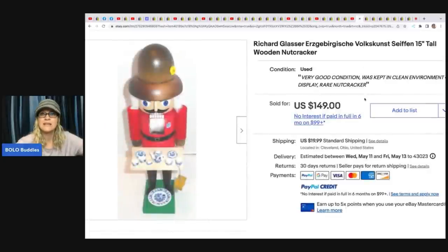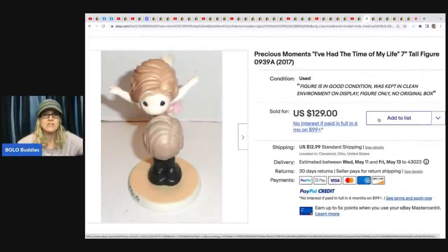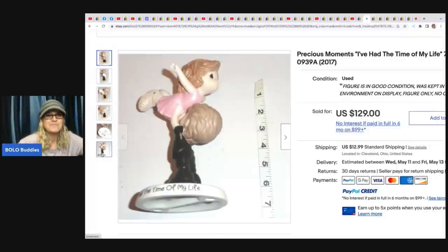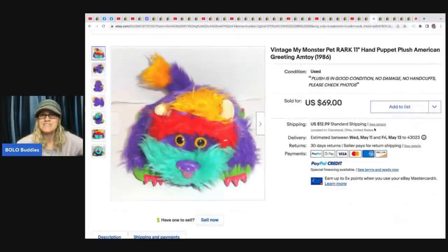Anytime Picker has reseller content on his channel — he's at 529 subscribers, let's help him get there. He sold this Richard Glasser wood nutcracker — got it at a Goodwill for $12.88 and it sold for $149 plus shipping, though it took a little while. Precious Moments 'I've Had the Time of My Life' seven-inch figure — that's from Dirty Dancing! Garage sale, $1, sold for $129. And this vintage My Pet Monster — some go for more than others; the bigger guy with handcuffs is definitely a Bolo. This guy he got at Goodwill for $2.29 and sold for $69 plus shipping.